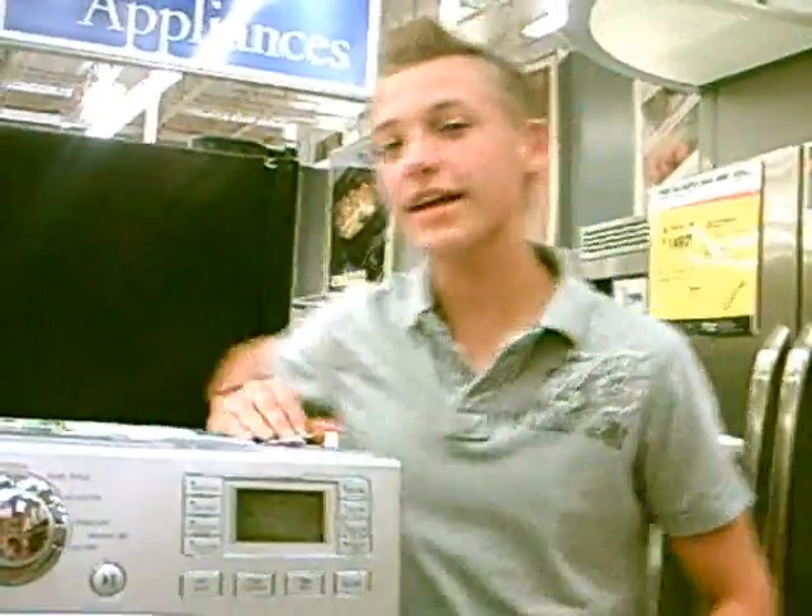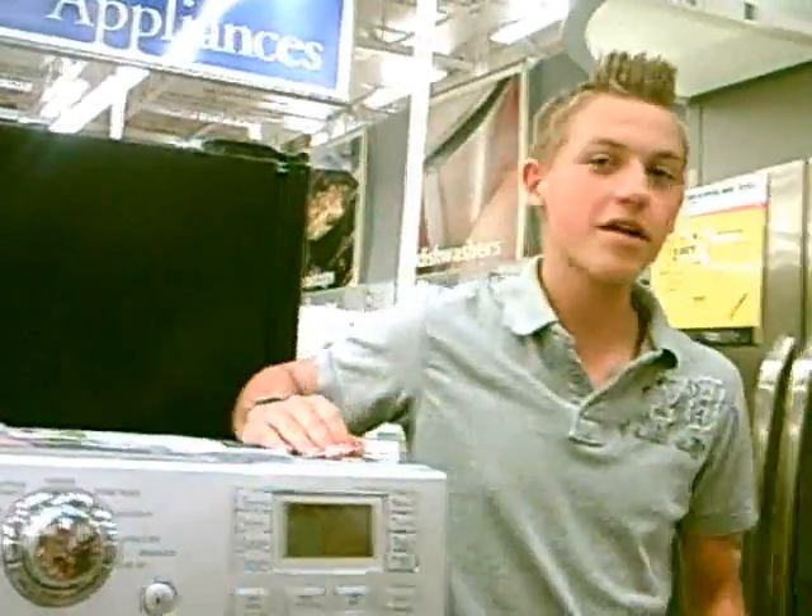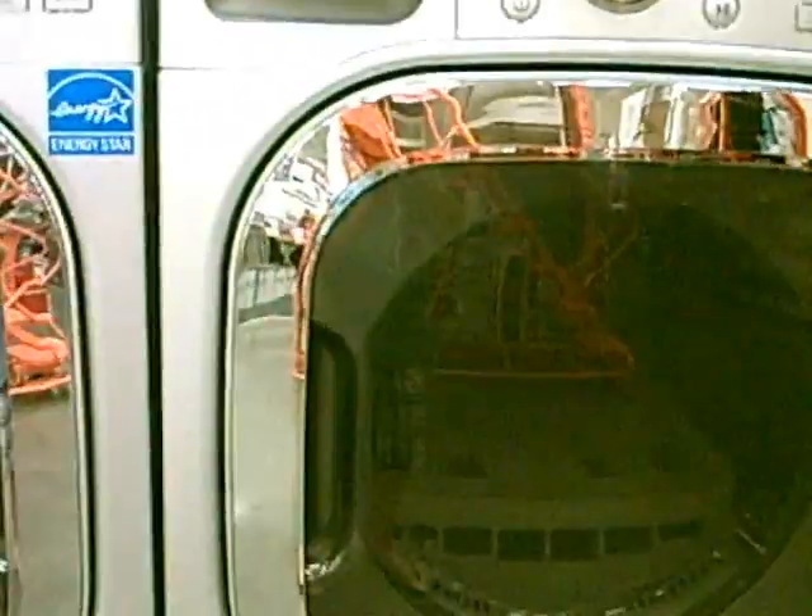We're here in the appliance section of Home Depot. Around me are some of the more energy-efficient products, such as these refrigerators and these washers.